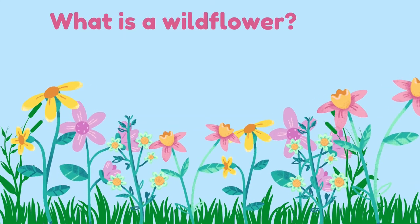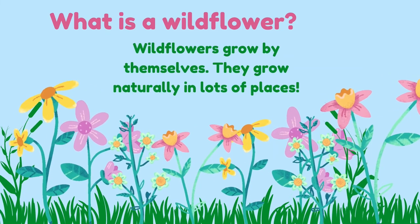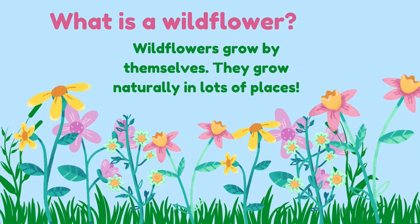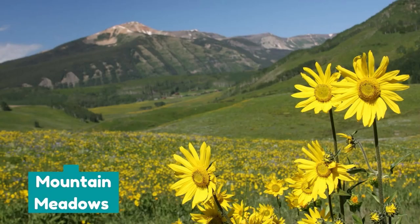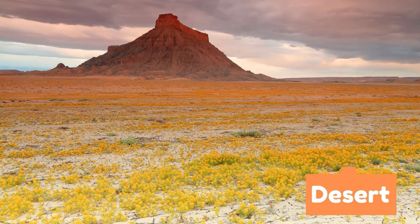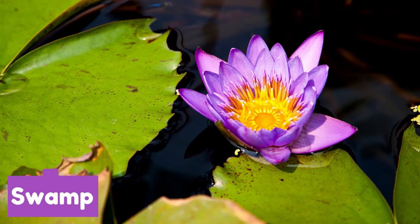What is a wildflower? Wildflowers grow by themselves. They grow naturally in a lot of places, like mountain meadows, deserts, coasts, and even swamps.